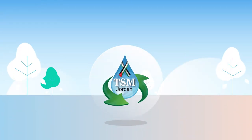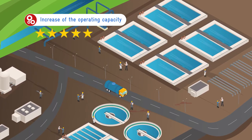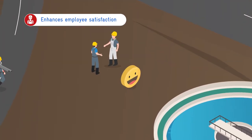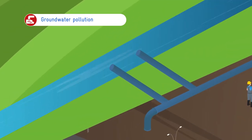The implementation of TSM Jordan contributes to the increase of the operating capacity of wastewater treatment plants, improves the standards of safety, enhances employee satisfaction, reduces energy consumption and greenhouse gas emissions, and prevents groundwater pollution.